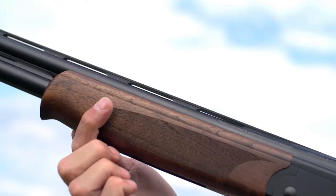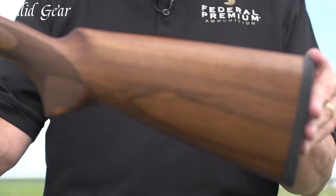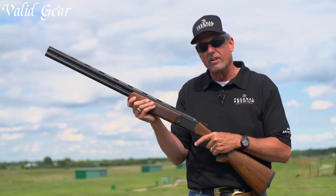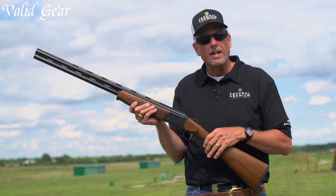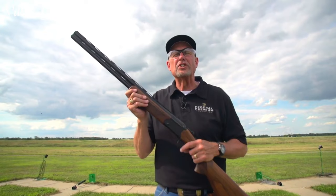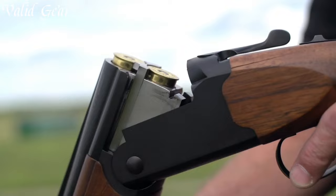Its aluminum receiver and steel barrel construction achieve a perfect balance, providing durability without sacrificing weight. The Turkish walnut stock and fore-end lend a touch of elegance. The single-selective mechanical trigger and manual tang-mounted safety offer ease of use and control in the field. The Stevens 555 represents a perfect fusion of performance and value, making it an excellent choice for both seasoned shooters and those new to the sport.